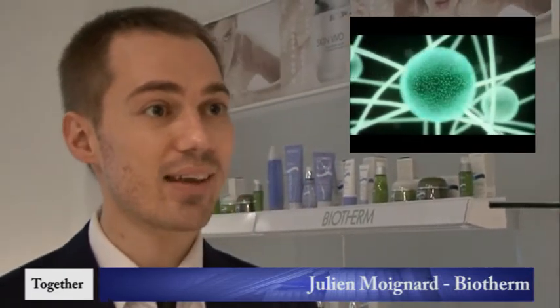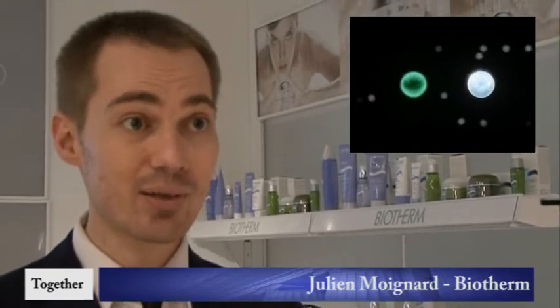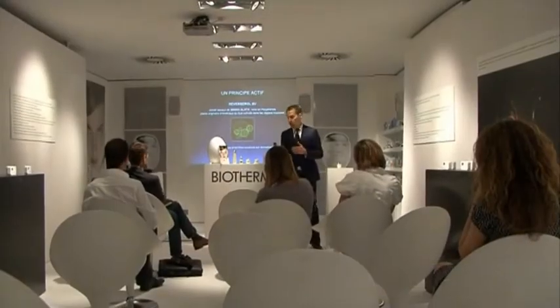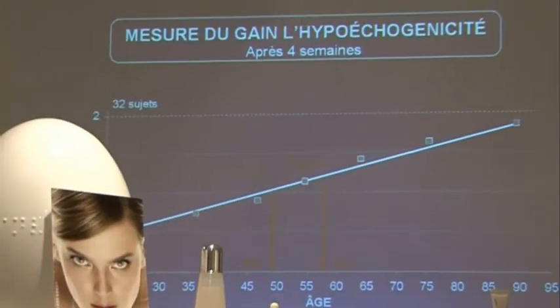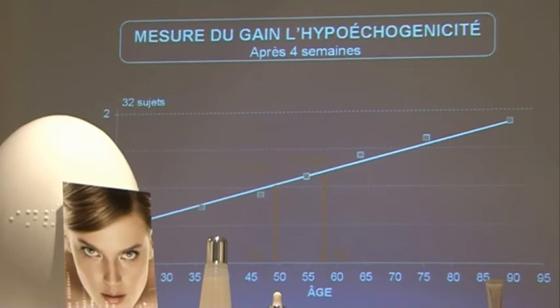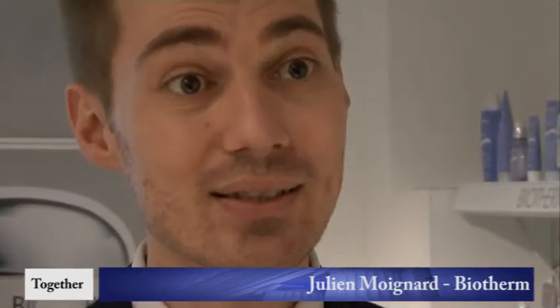With Skin Vivo we have a dual action against aging. The first is to repair and protect the DNA of each cell, and the second is to stimulate the expression of cellular life genes. After four weeks, we have incredible results on the skin texture — it is resubstanced and wrinkles feel resubstanced from within.